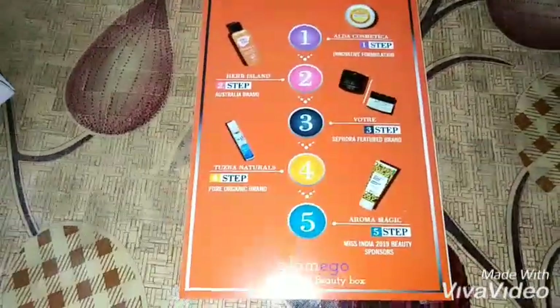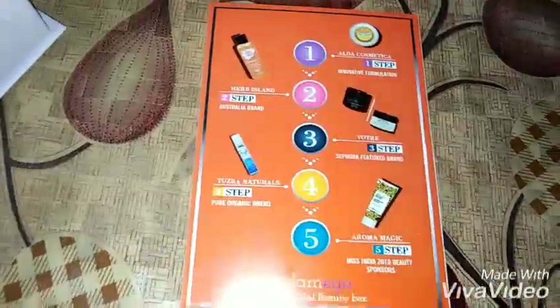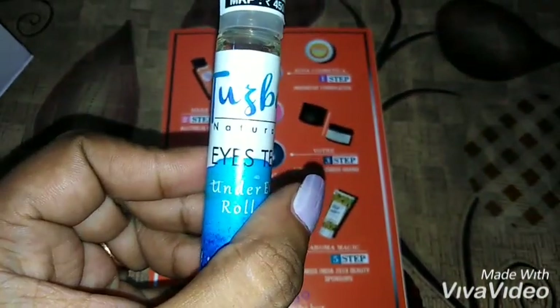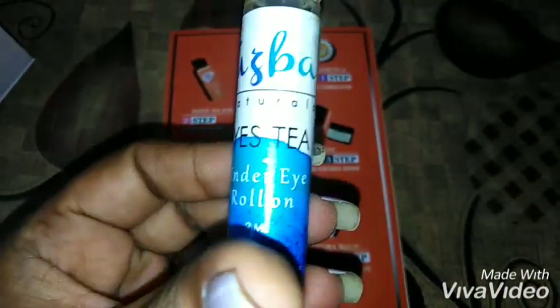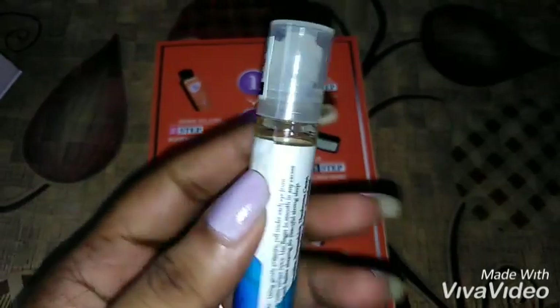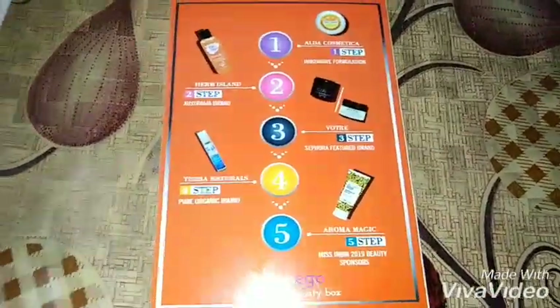So the routine so far is: first remove your makeup, then do the face wash, then scrub your face. The fourth step is from Tusba Naturals — this is the Tusba Natural Ice Tea Under Eye Roll-On, a 9 ml product. Directions for use, MRP, and everything else are mentioned on the packaging.